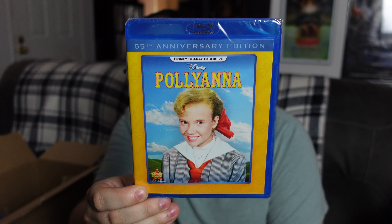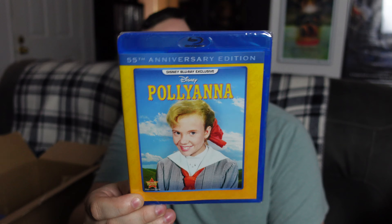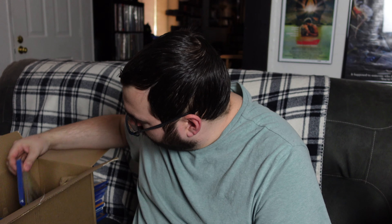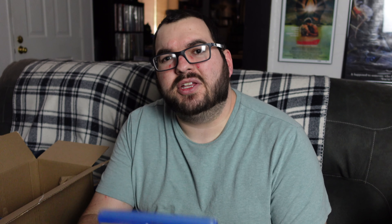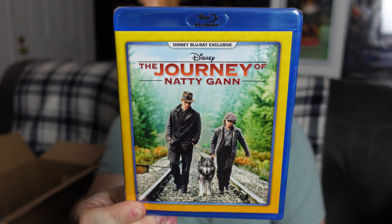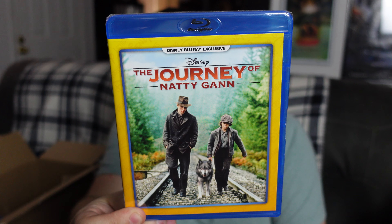Next up we have Pollyanna. Yet another one I'm sure I saw once or twice when I was a kid — I just do not remember this one. But Hayley Mills was in so many Disney movies back in the day, and I need to watch all of them just so I have the experience of seeing her in those. So I will definitely have to check that one out.